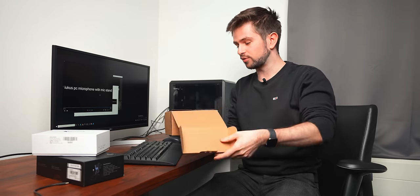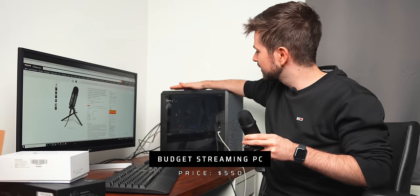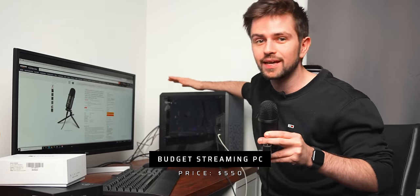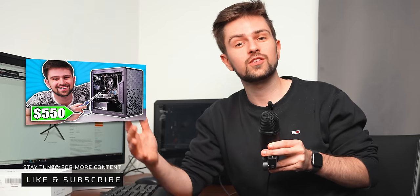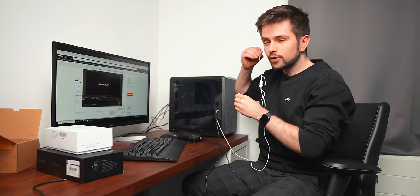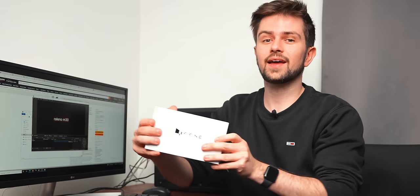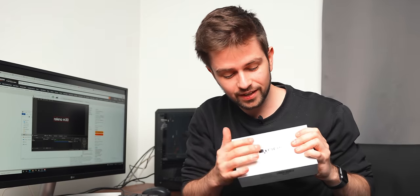Next we have a mic that arrived in a pretty basic cardboard box — this is an actual USB microphone. This is a test of the Relino M30, and it costs around 24 dollars. I also want to remind you that this PC here is a 550 dollar budget gaming and streaming PC, so if you're interested in that it's one of my next videos. I listened to the recording with this mic and it wasn't bad at all.